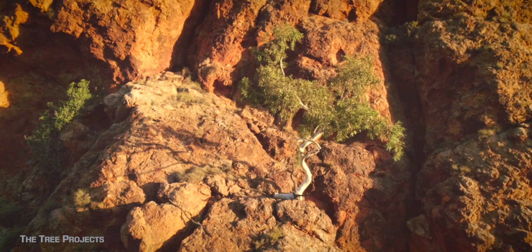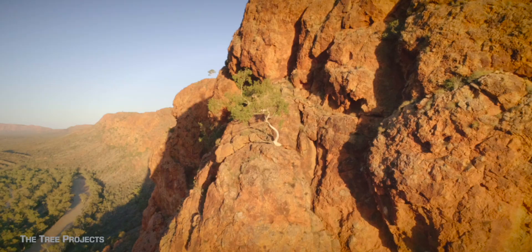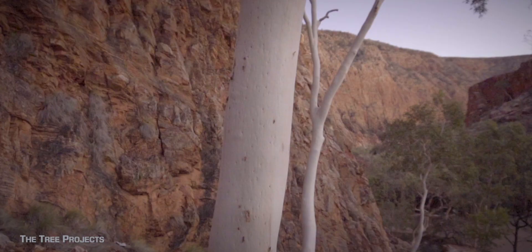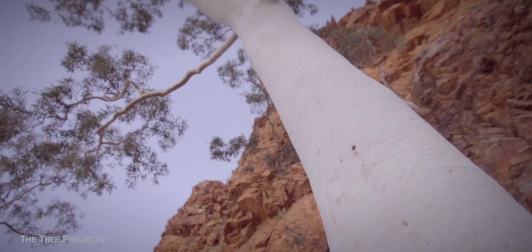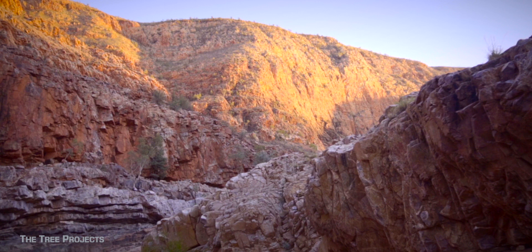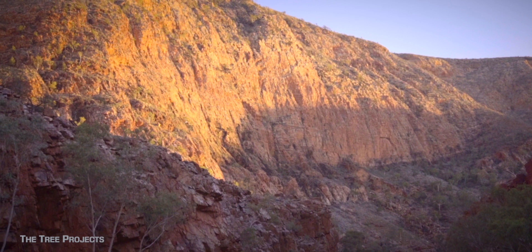But what they lack in size, they more than make up for by living in the most dramatic of spots. Here at Ormiston Gorge, 150 kilometres to the west of Alice Springs, is totally the most dramatic of locations. When I think of ghost gums, it's this place that immediately comes to mind.